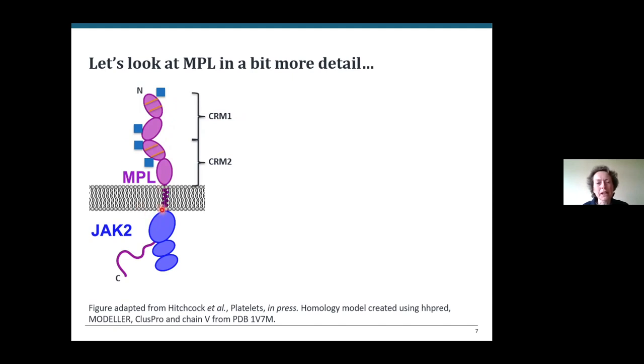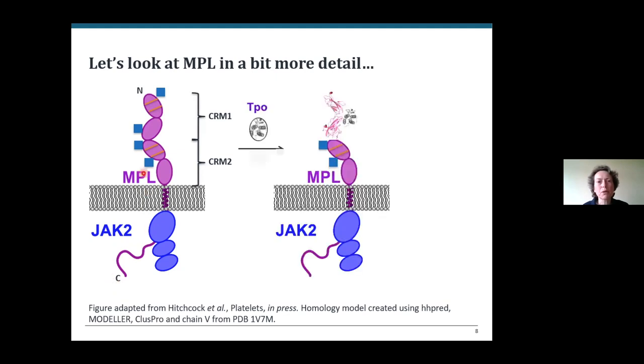There's a single transmembrane helix and what is predicted to be an intrinsically disordered tail which probably folds upon binding to its various binding partners within the cell. There's homology between the distal cytokine-binding region and related receptors such as the erythropoietin receptor, which allows us to build a homology model for this distal region. The next module probably has a similar structure, but the relative orientations of the two modules with respect to one another and to the membrane are completely unknown and may be important for function.